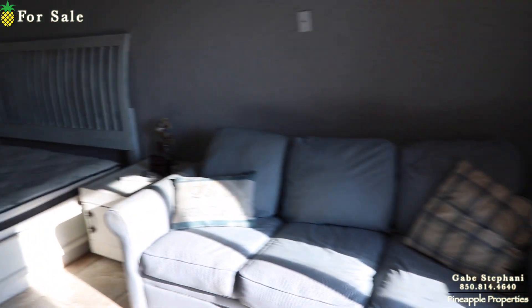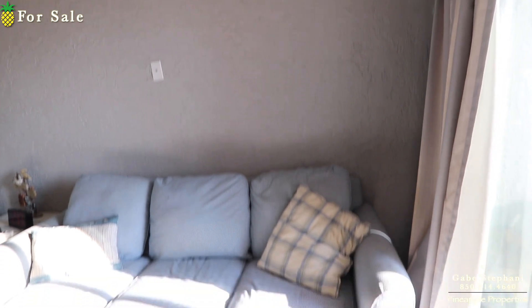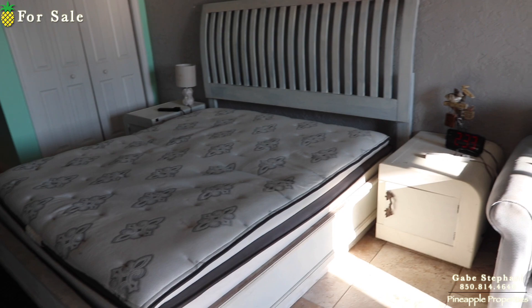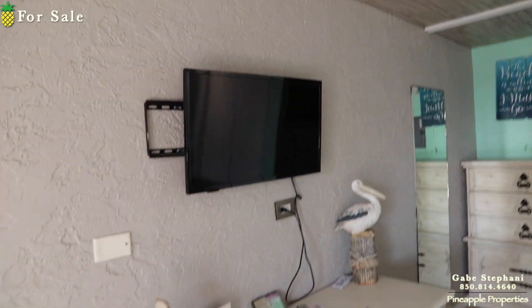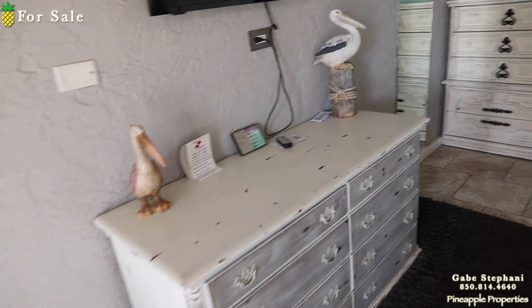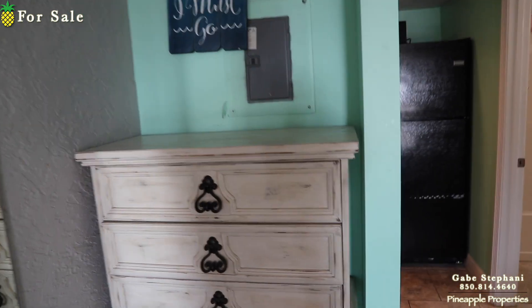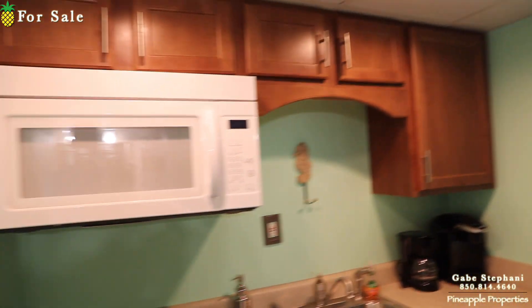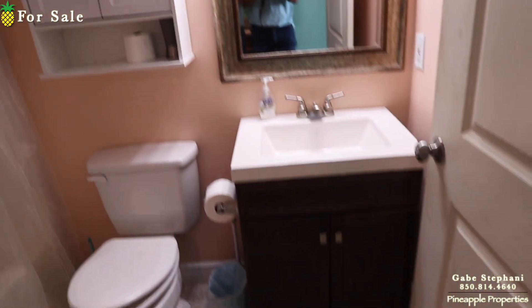I'm catching this on the day people checked out, so it's very bright out there. There are no sheets on the bed right now, but that's a king-size bed with the TV mounted on the wall, closet and chest of drawers, fridge right here, kitchen here, and bathroom right there.